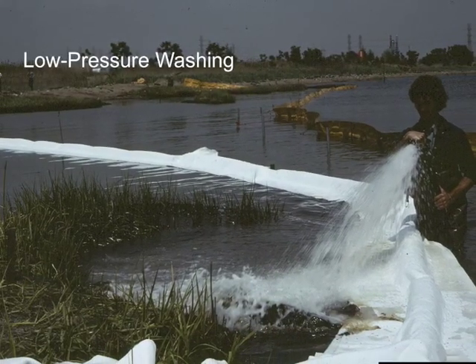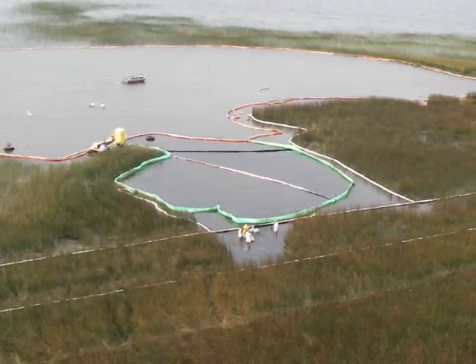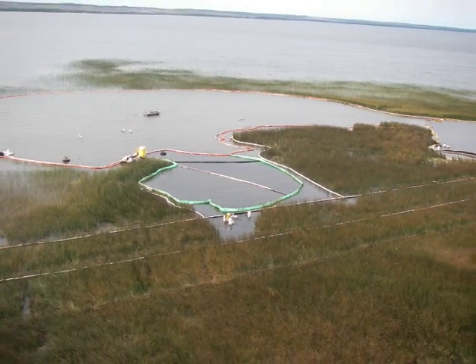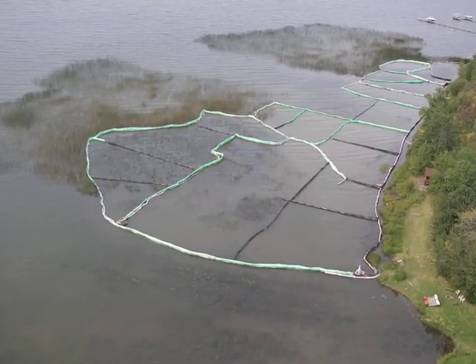However, low-pressure flushing of oil that is floating on the water over the marsh surface is an excellent way of herding the oil towards central collection locations, where the oil can either be vacuumed or skimmed away.